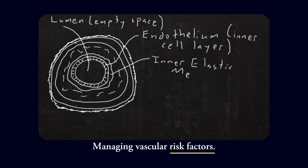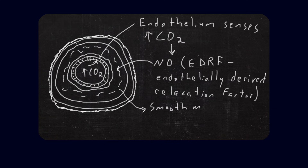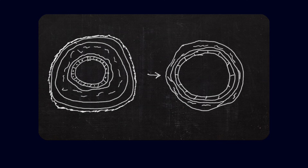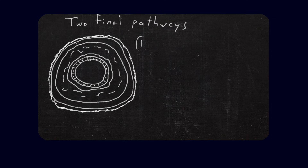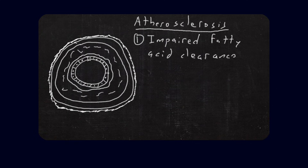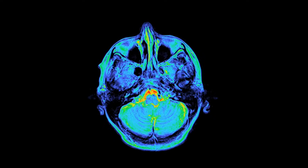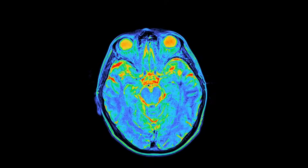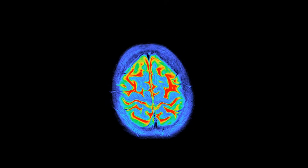Second, it highlights why managing vascular risk factors is so important. Conditions such as hypertension, diabetes, and other forms of vascular disease do not just affect the heart — they affect the brain's microvessels and the neurovascular unit. There is growing evidence that a substantial proportion of dementia cases may be attributable to modifiable vascular risks. That suggests there is a meaningful window of opportunity in midlife to alter the trajectory of brain aging by supporting vascular health.